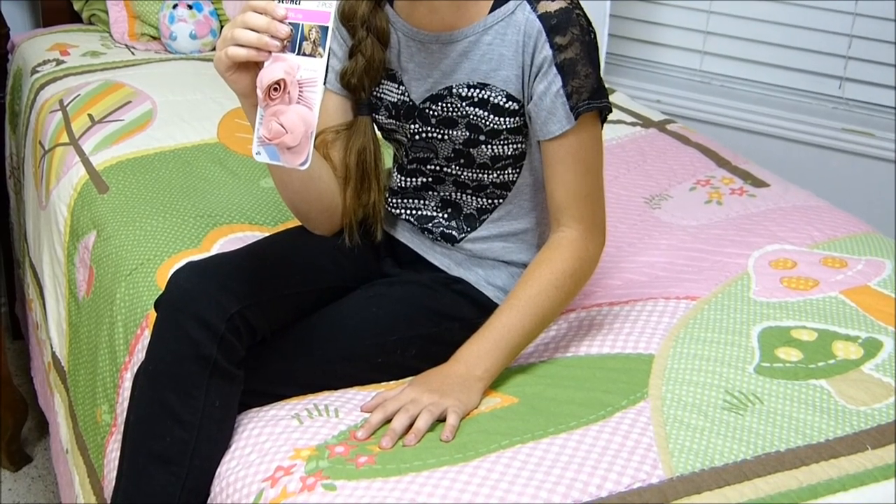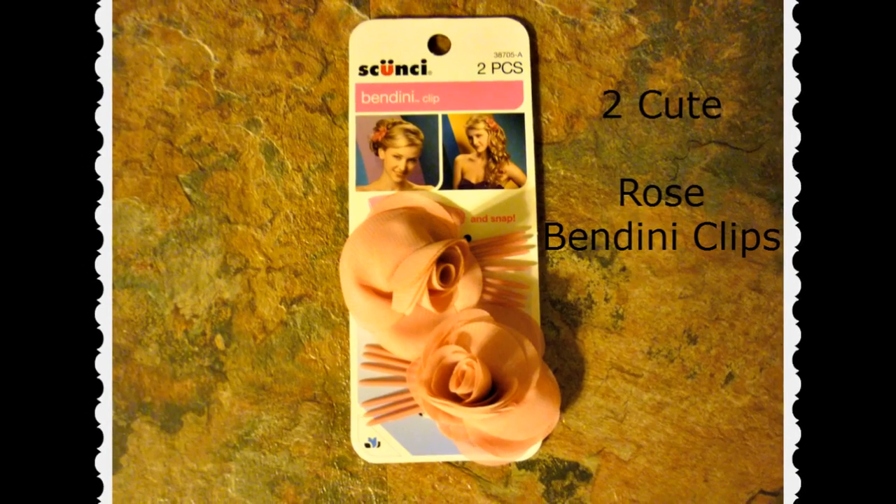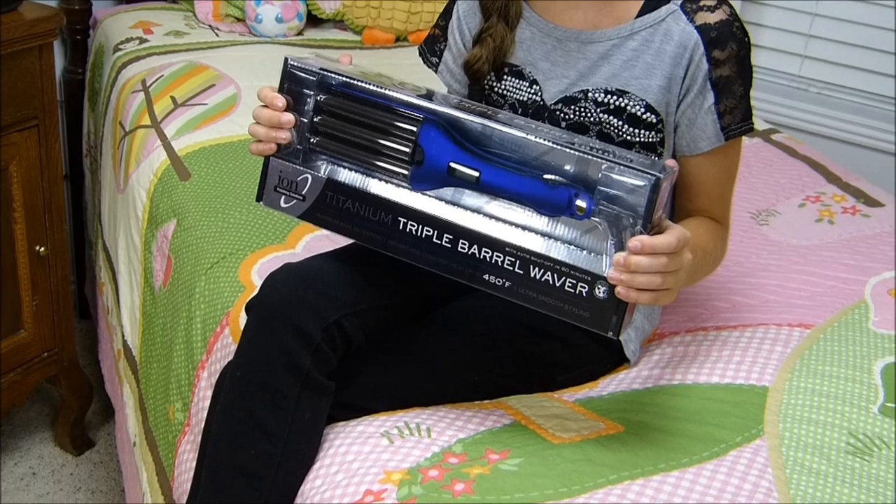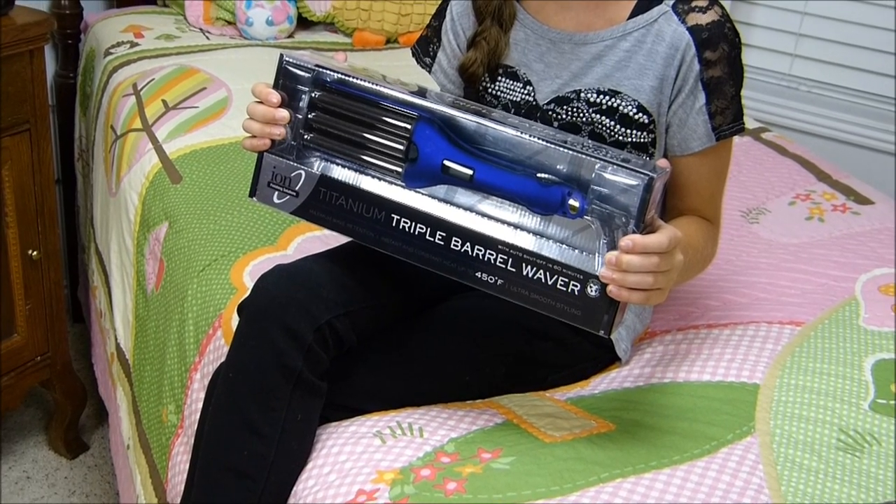These rose bandini clips, and the last item is this barrel waver so you can make really cute waves in your hair.